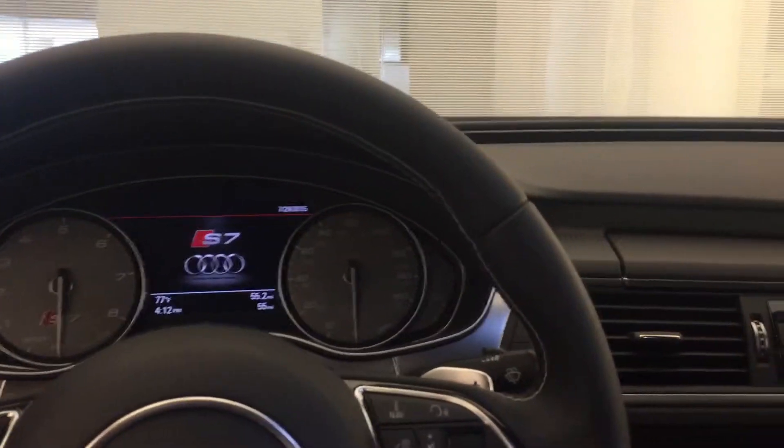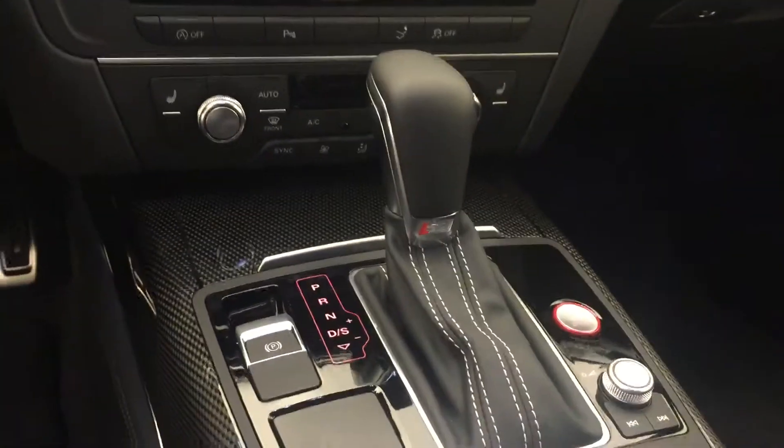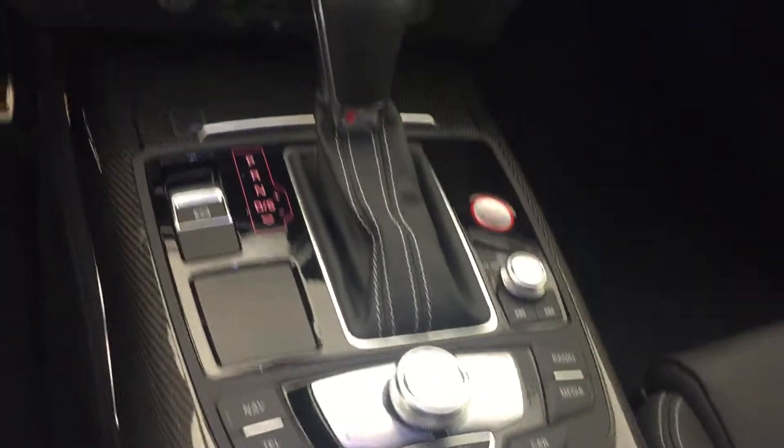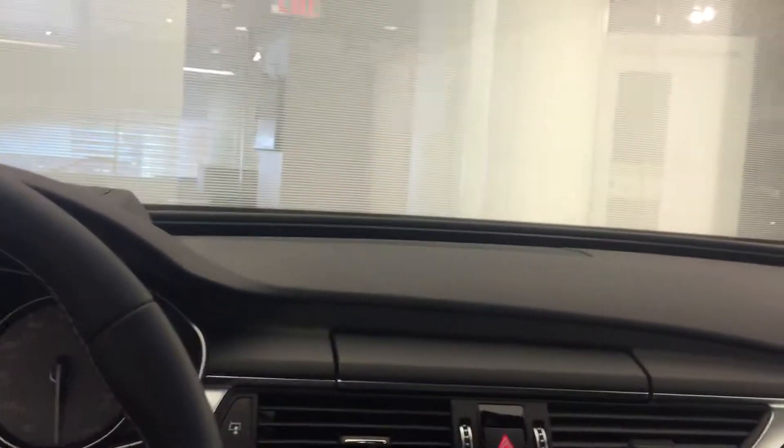Finished with the Bose sound system that comes standard. Beautiful fit and finish — something that Audi has been doing consistently, using very high quality materials for its dials and knobs.